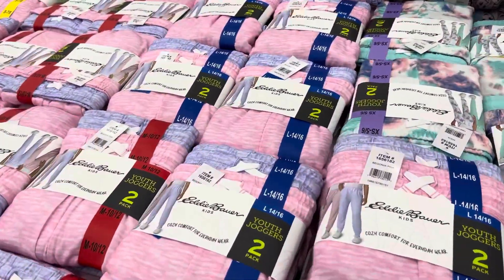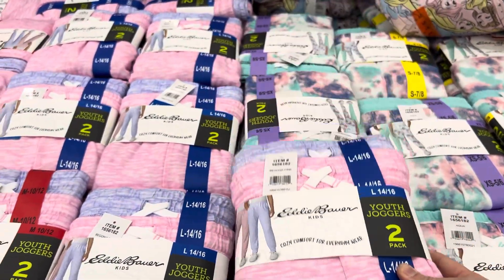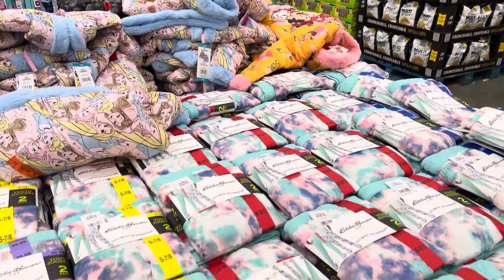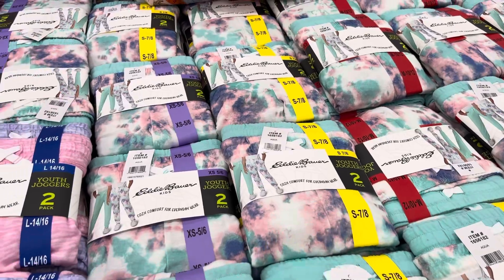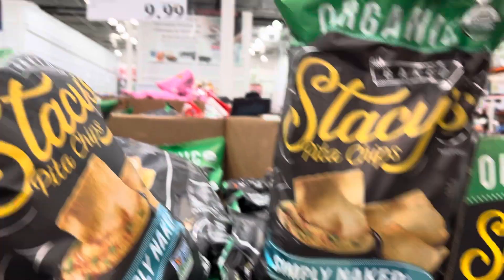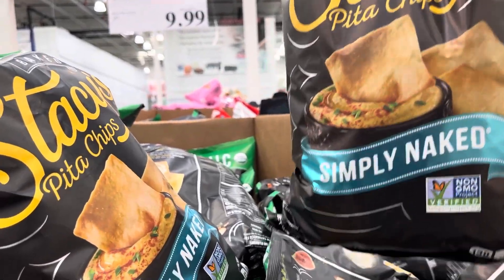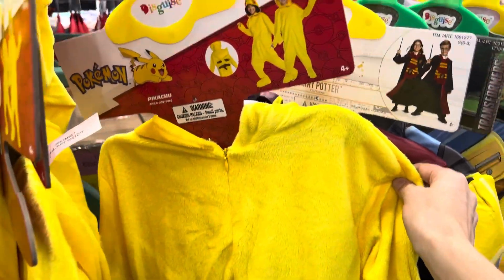Over in the clothing area — youth joggers in a two-pack for $13.99, available in extra small through large (sizes 5/6 up to 14/16). I like the speckle look — very cute. Stacy's organic pita chips, simply naked, are $9.99 for the 28-ounce bag. Costco always fills their bags up, and these are so heavy.